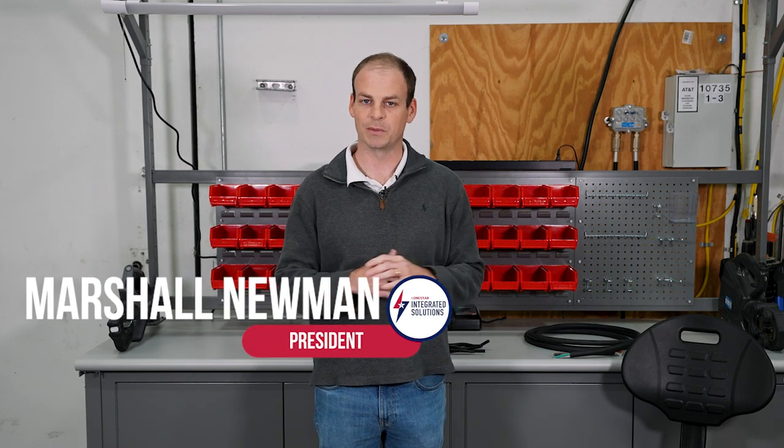Hi, I'm Marshall Newman, president of Lone Star Integrated Solutions, and today I'd like to talk to you about some of the other value-added solutions we're doing for our customers.